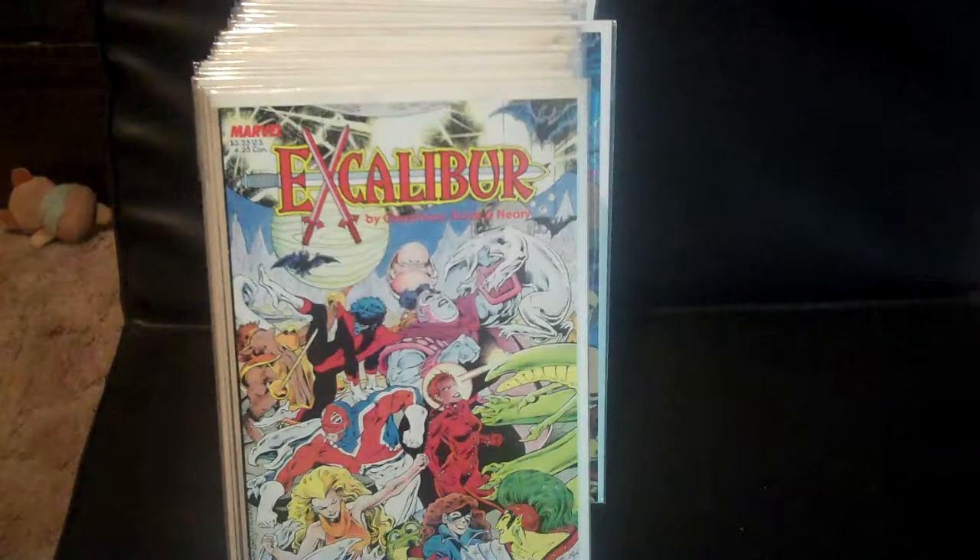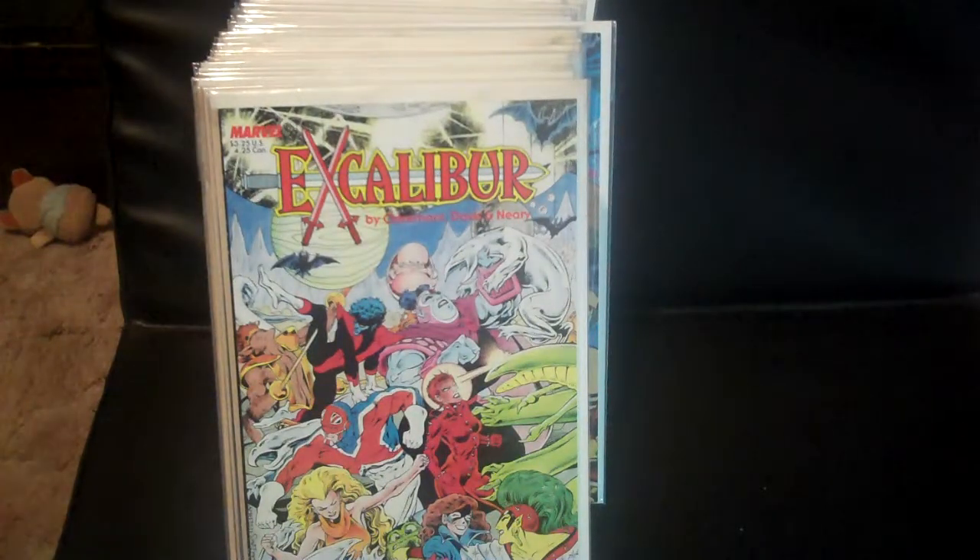Welcome to another edition of King Joe's Comic Book Log. Today we're going to finish up the letter E and start the letter F, so all you fans stay tuned.